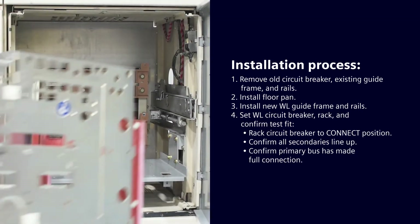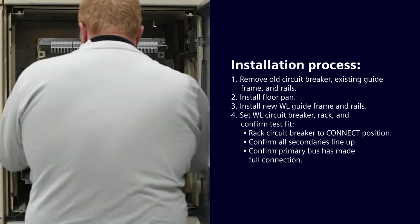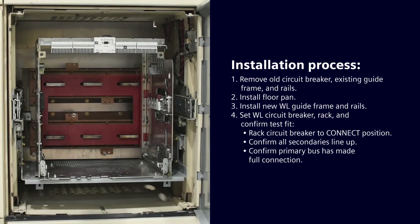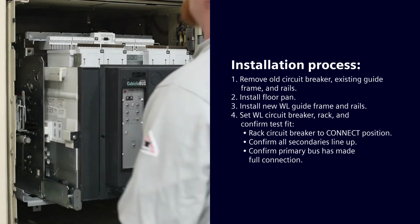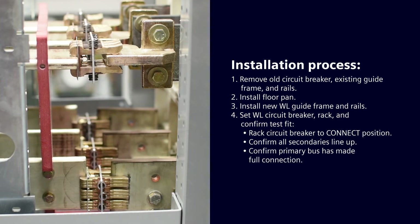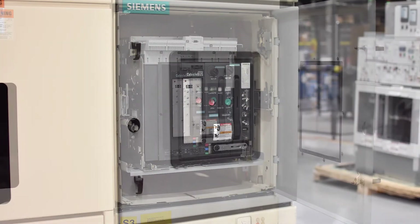Once the floor pan is installed, the new WL circuit breaker guide frame plate can be installed as well. This guide frame plate centers itself on the original primary bus. Once installed and torqued down, the WL circuit breaker can be set into place and racked to the connect position, confirming test fit. Once that is completed, the new door can be installed.